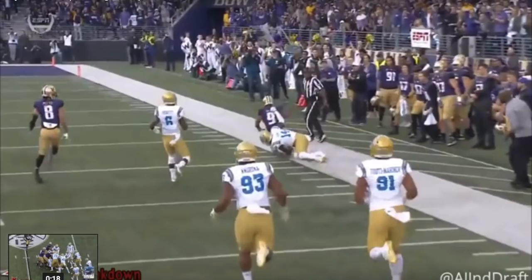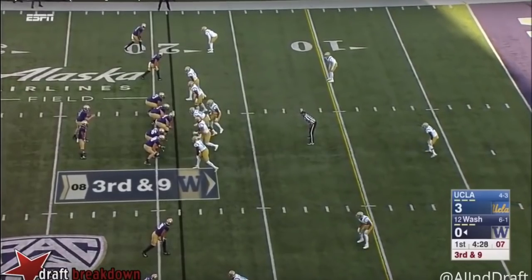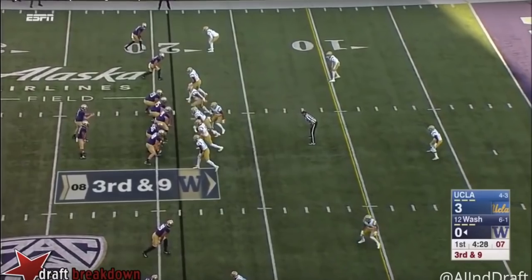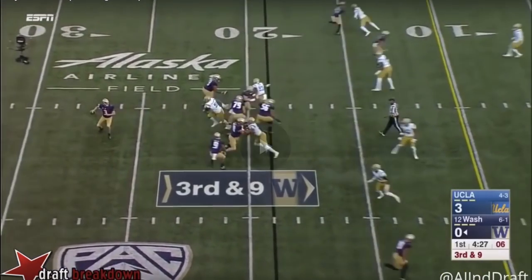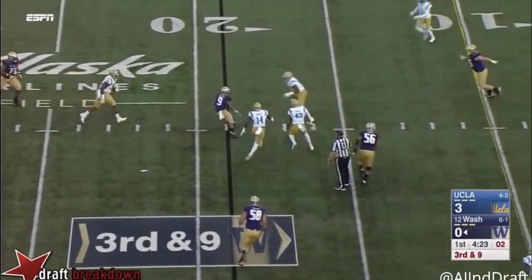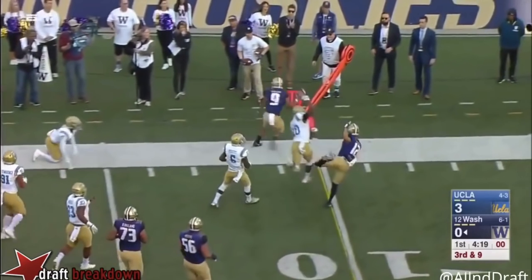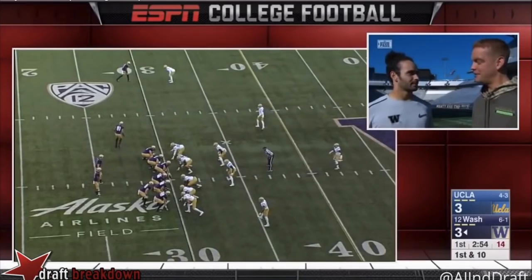The last clip shows how he uses his speed and lateral agility to keep plays alive and get extra yards. It's a pass and he gets the dump-off. He makes a lateral cut, then another lateral cut, and turns something that should have been nothing — maybe a tackle for loss — into at least positive yards.